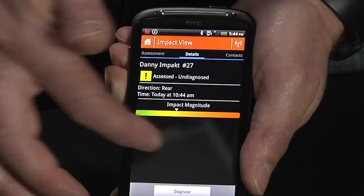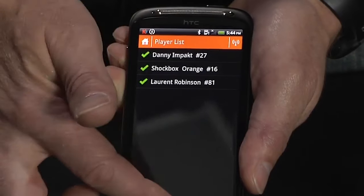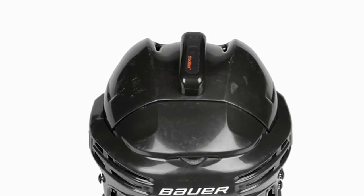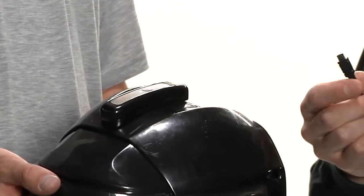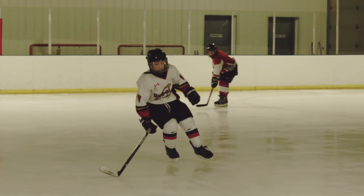Similarly, the football Shockbox sensor is designed to be affixed to the interior of a football helmet, providing a similar real-time monitoring and alert system for potential head injuries. These innovative technologies serve as invaluable tools in promoting safety and mitigating the risks associated with head injuries in sports.